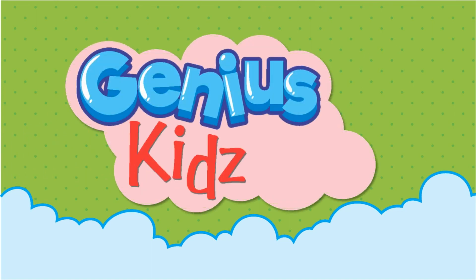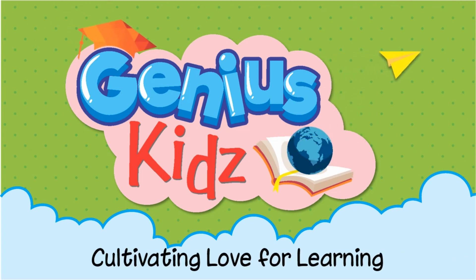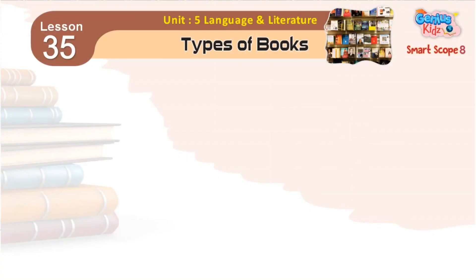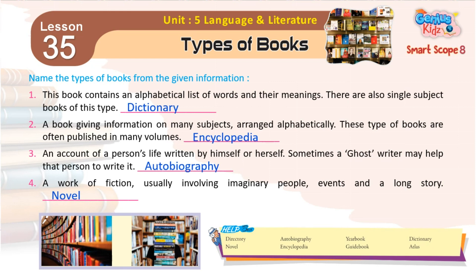Genius Kids. Cultivating Love for Learning. Lesson 35: Types of Books. Name the types of books from the given information. Help box.